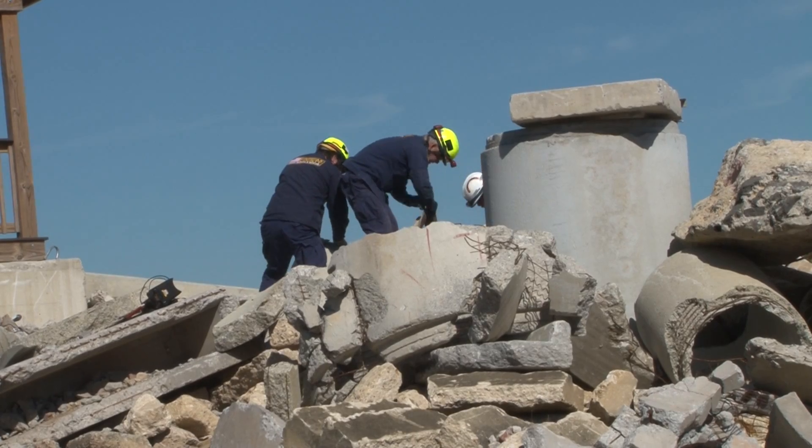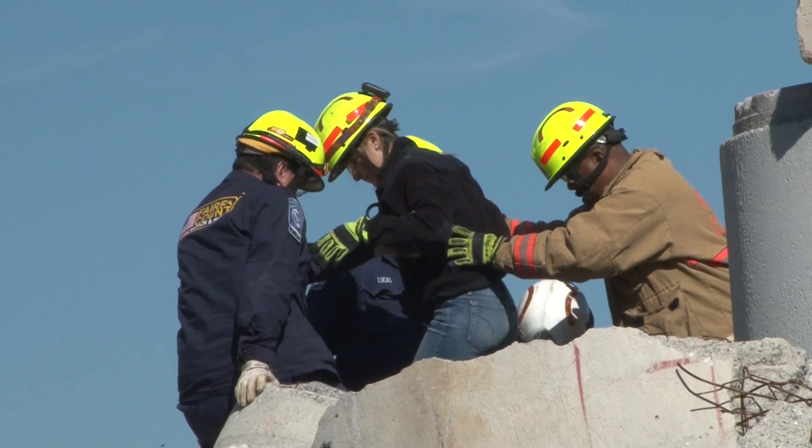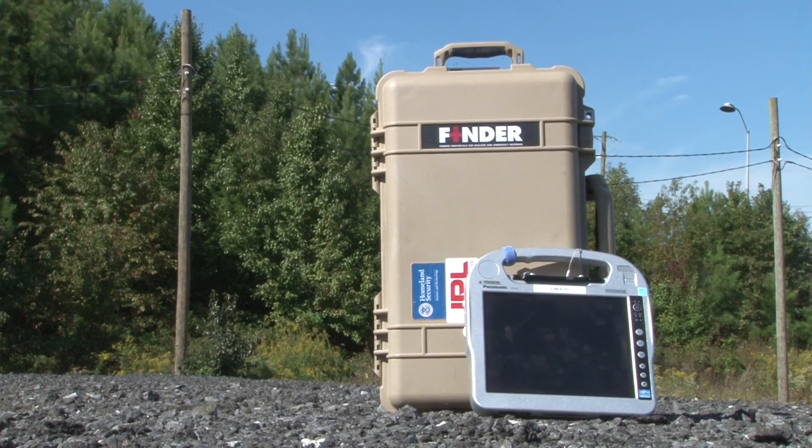What was the purpose of the demonstration today? The purpose was to show a new technology that we have developed for FEMA urban search and rescue teams and other urban search and rescue teams throughout the country and the world, using microwave radar to actually find victims buried in rubble through their heartbeat and their respirations.